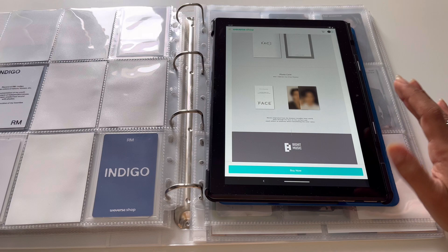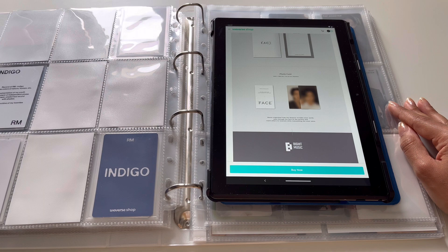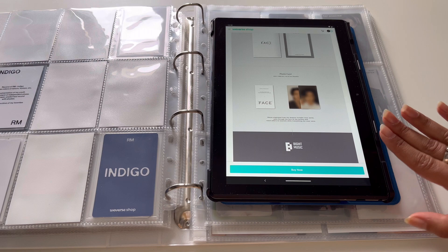UMS also has a pre-order benefit: if you get just one random CD version you get a postcard, but if you get the set of both CD versions you also get a photo card. I think I've covered all the possible pre-order photo cards. If you pre-order, you can also enter a lottery for either a fan call or a signed poster — that applies to Weverse, the Japan shop, and UMS.